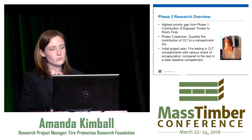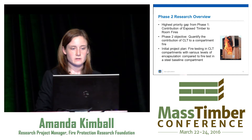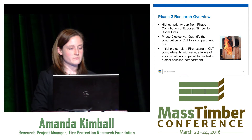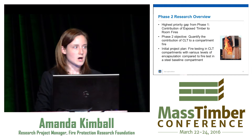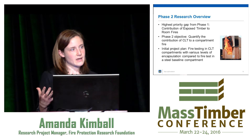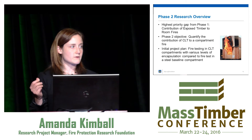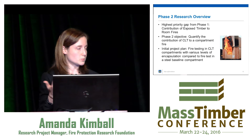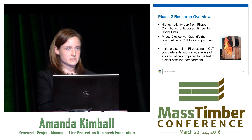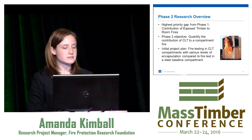The highest priority gap from Phase One was the contribution of exposed timber to room fires — so that's what our Phase Two research is now undertaking. The main objective is to quantify the contribution of CLT to a compartment fire. That includes looking at a fully encapsulated compartment as well as compartments with various other levels of encapsulation and exposed CLT, and then trying to quantify how that CLT contributes to the compartment fire.